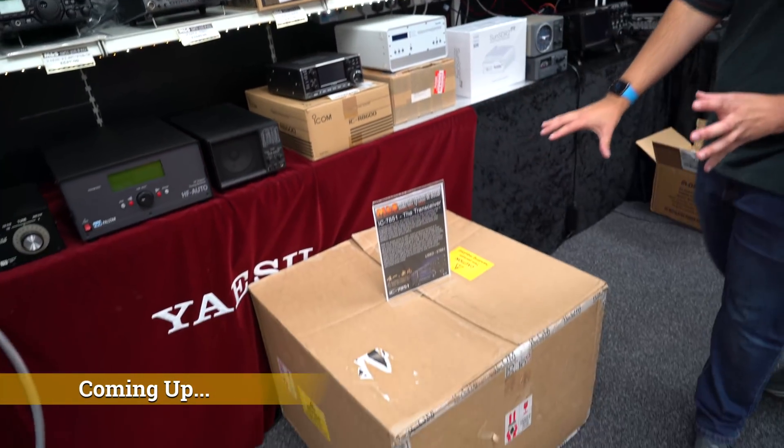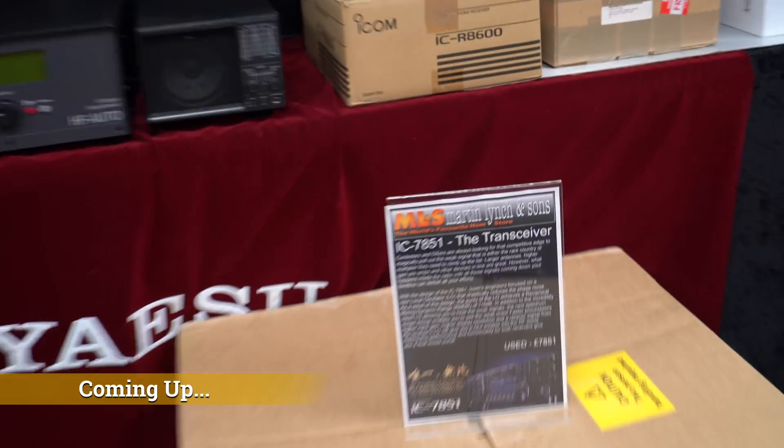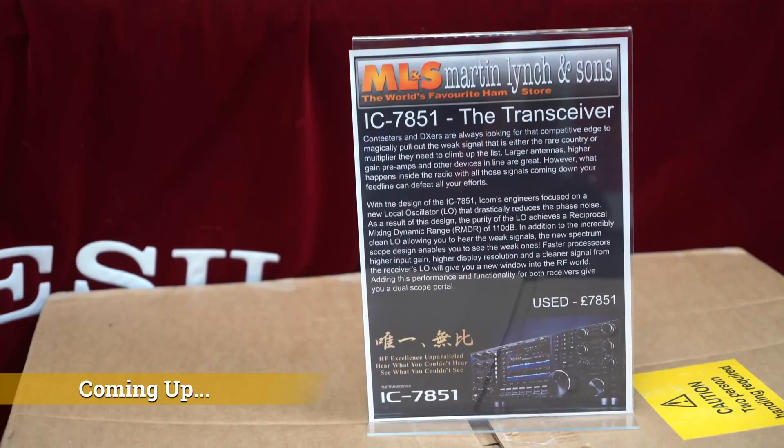Also the ICOM IC7851 — the big base station flagship. We have two: a brand new boxed one that's never been opened, available from stock instead of ordering and waiting three to six months for ICOM to manufacture one. We also have a year-or-so old one which is so mint we've left it in its box — available for 7,851 pounds GBP with a full 12-month parts and labour warranty.